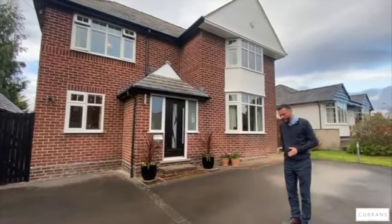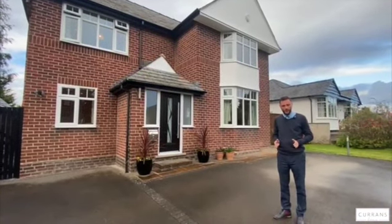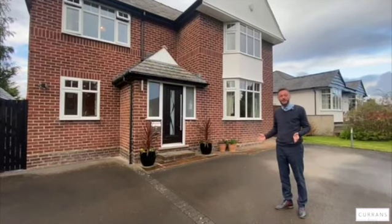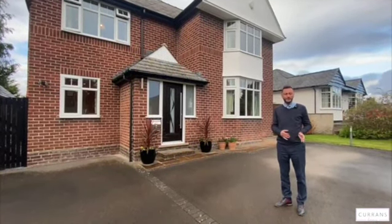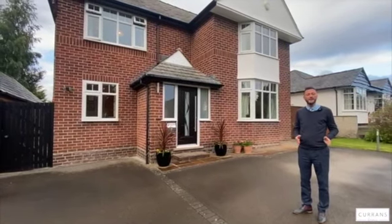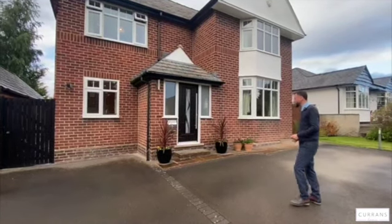The property has been really cleverly and well extended to the rear. It provides at least four first floor bedrooms as well as a ground floor bedroom next to a wet room, so if you had a dependent relative it's absolutely ideal. It's got really well planned, well looked-after, quality accommodation in a great location within Upton, so let me show you around the property.